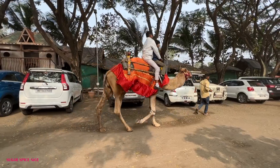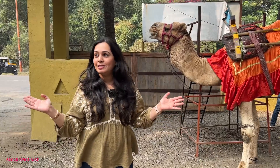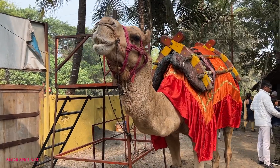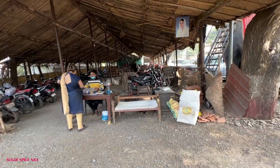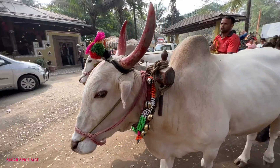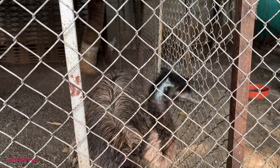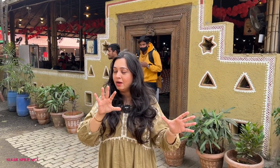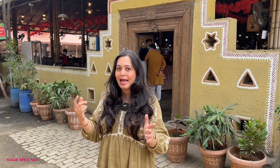My family and I drove down here and the good thing is that they have ample parking. This place is super busy and lively. You can do all of these rides — there's a camel, there are horses, and there's also a bullock cart ride. You have to go to the ticket counter, buy your coupon, and then you can enjoy your ride. Now this behind me is the entry to the food part, the restaurant sitting area. So let's go inside and explore.